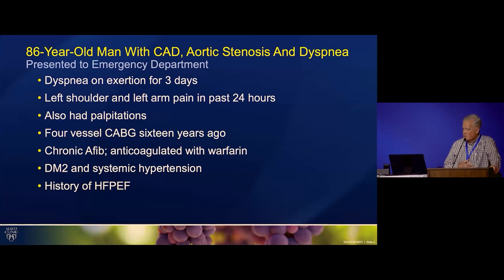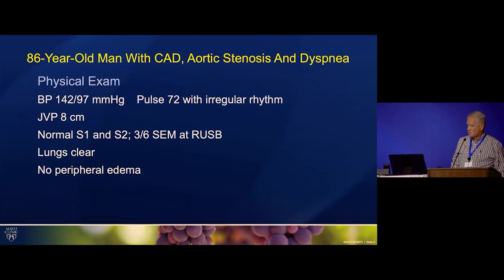His past history was significant for four-vessel coronary bypass grafting 16 years before. He had chronic A-fib and was anticoagulated with warfarin. He had type 2 diabetes, systemic hypertension, and also had a history of heart failure with preserved ejection fraction.